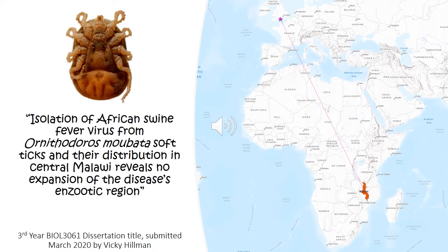These ticks are a natural reservoir for African swine fever virus, which causes a lethal haemorrhagic fever in domestic pigs. Around the time I was doing my research, the virus was grabbing headlines following the loss of almost 50% of China's domestic pig population due to this disease.